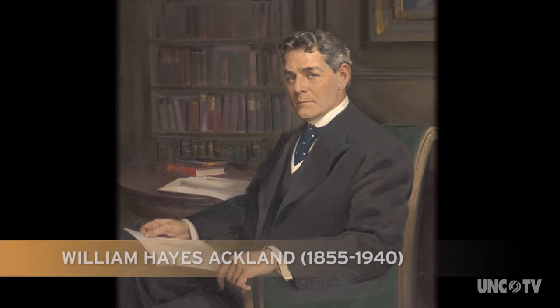As museums go, the Ackland is a relatively small and intimate museum. We're about 10,000 square feet, and we receive about 50,000 visitors a year.